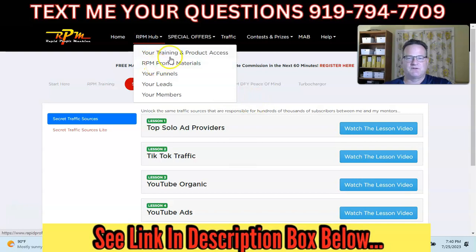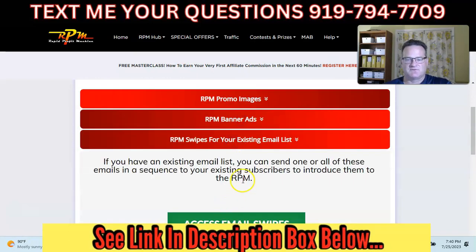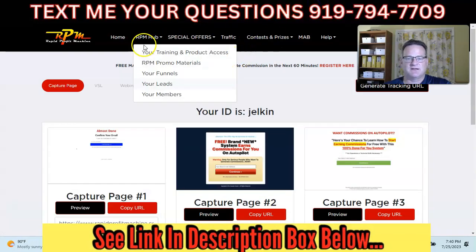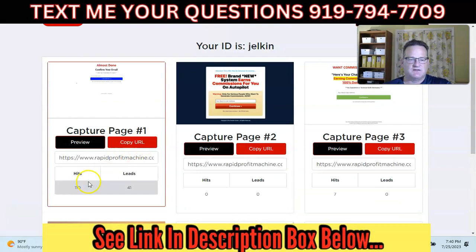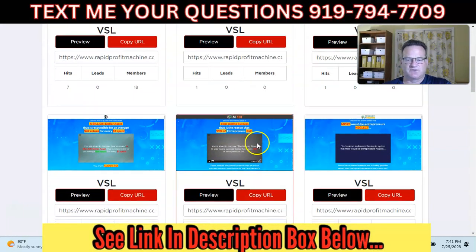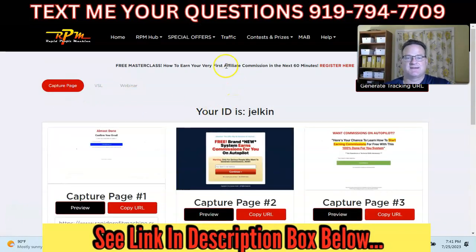They do give you some promo materials — some images, banner ads, and done-for-you emails, all included. You also get funnels included as a free member. You can open them up and preview the different email opt-in capture pages, see how many times people came to the page, and how many leads you've gotten. They also have some video sales letters if you want to send people directly to those, and a webinar page you can send people to — all included as a free member.